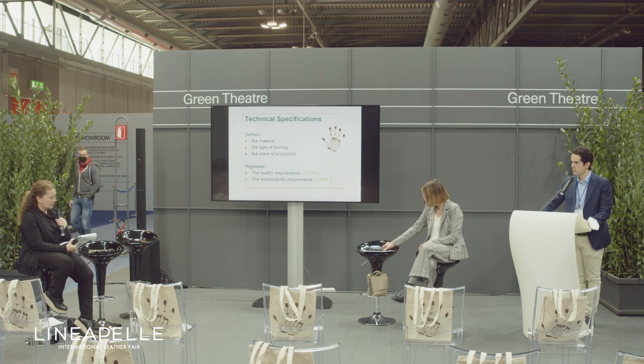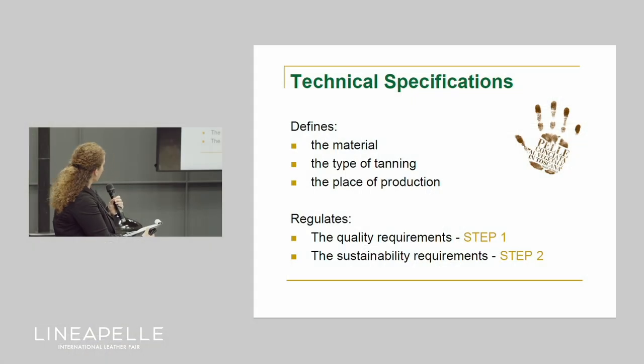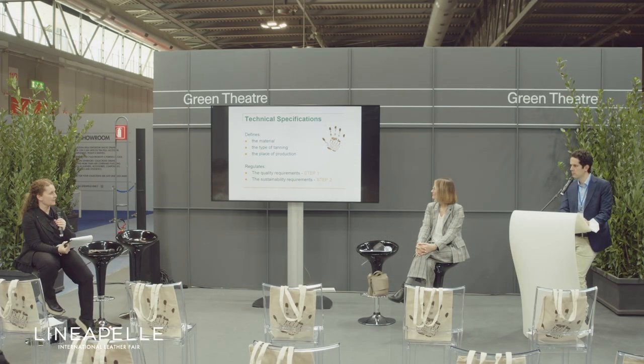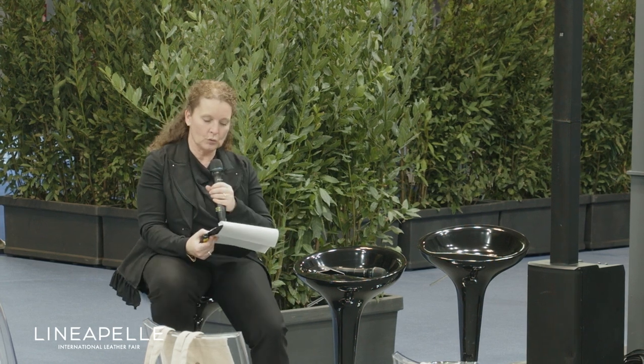This specification is a complete package that defines the raw material, the type of tanning, the place of production, and regulates the product but also the management system of our tanneries. I think it's better now if Sabrina Frontini, the Director of ECEC, talks about the technical contents of these documents, as she is more competent than me in these technical issues. I'm glad to give her the floor.